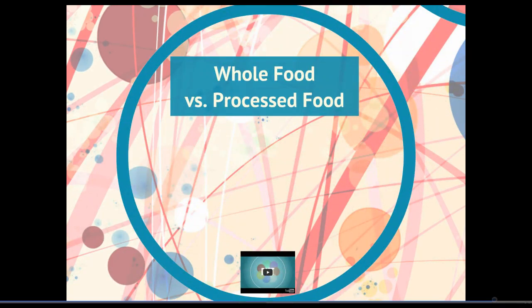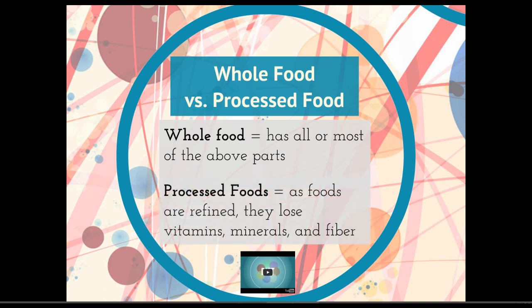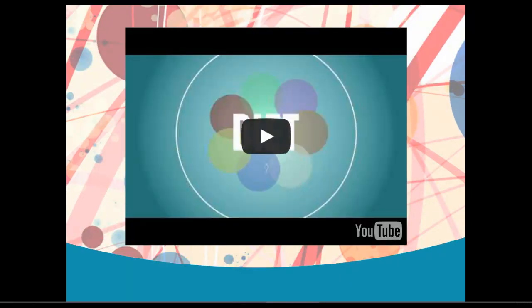Whole foods versus processed foods. A whole food is food that has almost all of the above parts. When you eat an apple, it's going to have recognizable macromolecules and micronutrients. But when you eat a Hostess donut, it's going to have fewer of those recognizable parts. A processed food is a food that's been refined, and as they're refined, they lose vitamins, minerals, and fiber. Here's a quick overview of that difference between whole and processed foods.